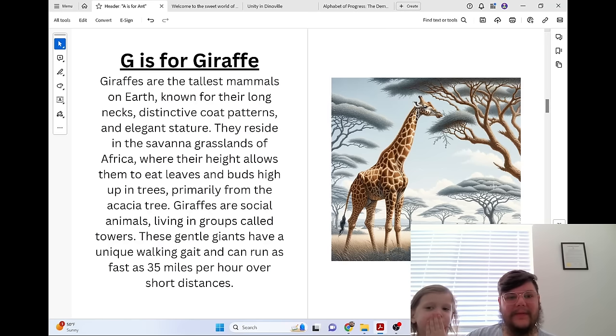G is for Giraffe. Giraffes are the tallest mammals on earth, known for their long necks, distinctive coat patterns, and elegant stature. They reside in the savanna grasslands of Africa, where their height allows them to eat leaves and buds high up in trees, primarily from the acacia tree. Giraffes are social animals living in groups called towers. These gentle giants have a unique walking gait and can run as fast as 35 miles per hour over short distances.